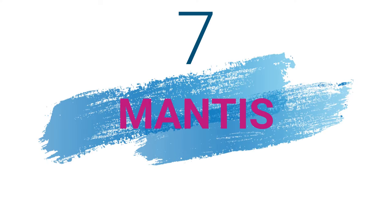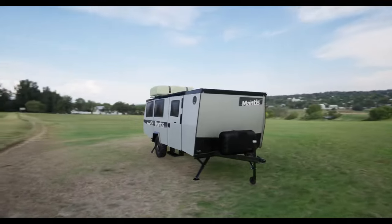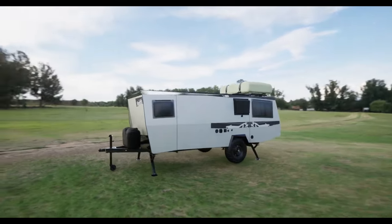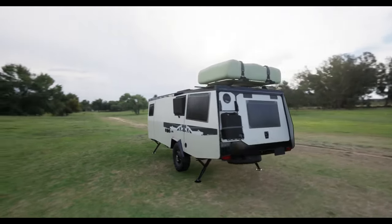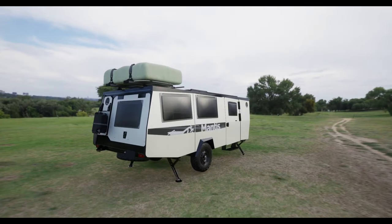In at number 7 is the Mantis. The Mantis from TXA Outdoors is a rugged and spacious camping trailer that can comfortably sleep four adults. It features a pop-up roof, a bathroom, a kitchen, and more. With its expandable design, the Mantis provides ample space for all your camping needs.